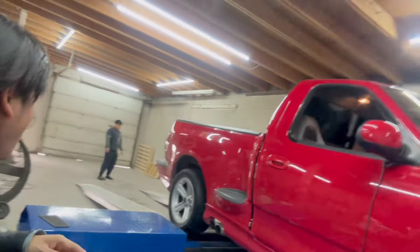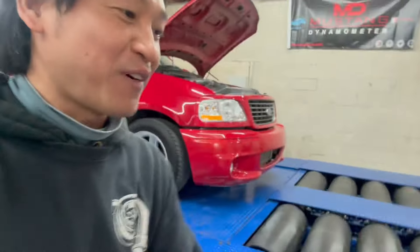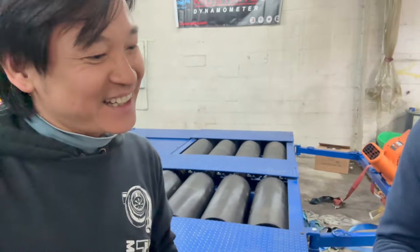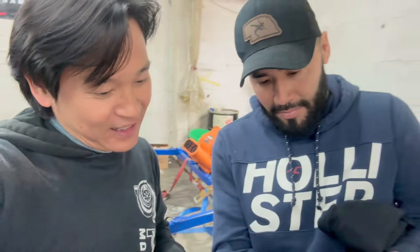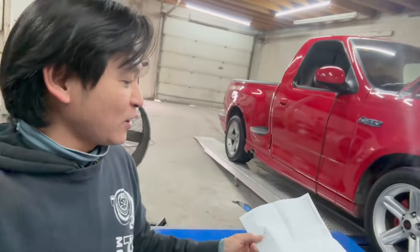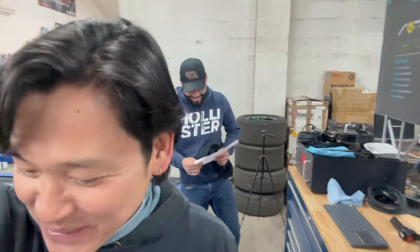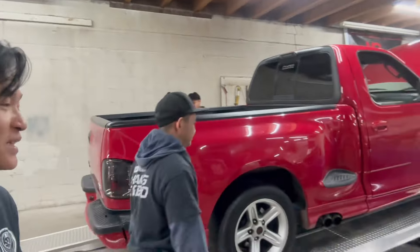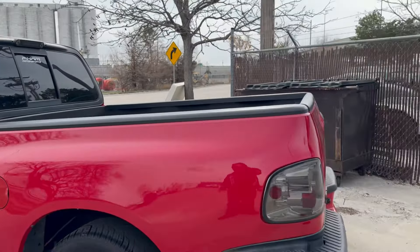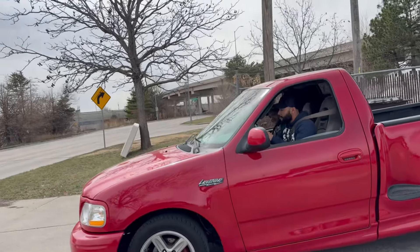Everything is done — now we just pull it out. 342 to the ground and 407 to the crank, guys, on 10 pounds of boost. How do you think? I'm pretty happy. As long as you're happy, it's good. Let's take it out — we're done for today, guys. Test drive it. Carlos is gonna test drive it. Let's see how this truck runs — smooth or not. Man, this truck is very, very nice. Super clean, guys.